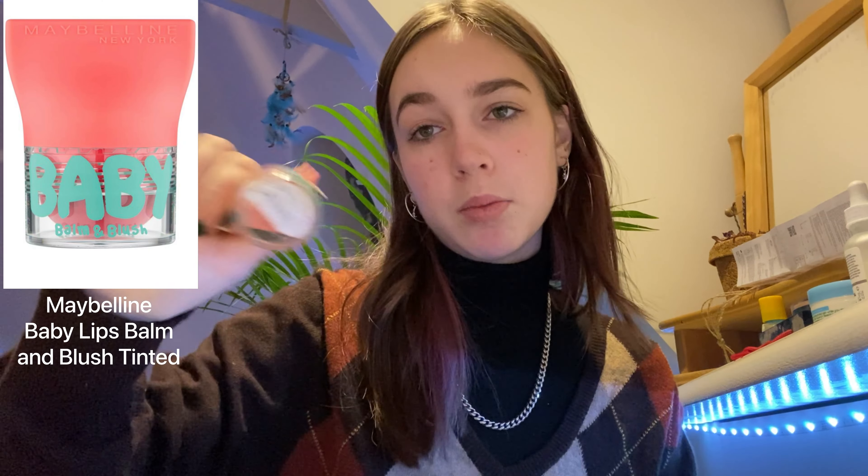I'm putting on Baby Lips — it's a lip and cheek product I've used for years. You won't believe it but there's still a slight tint left on here. Then I pop some highlighter on.